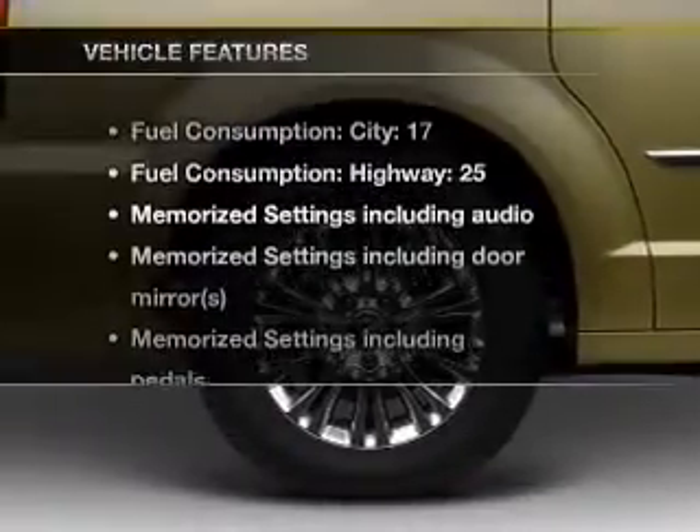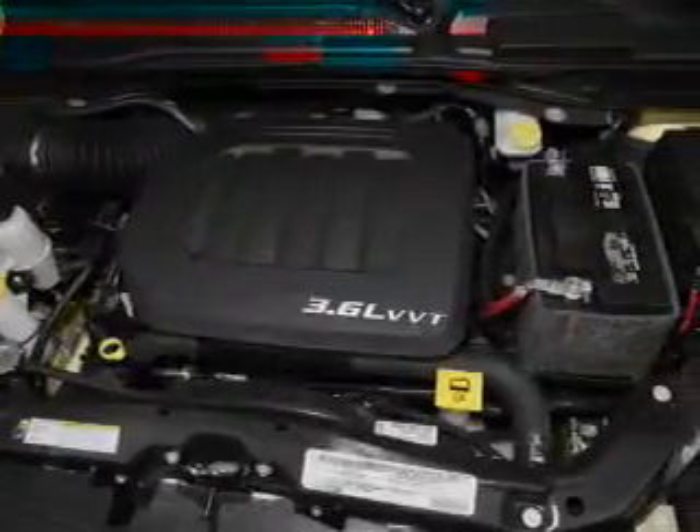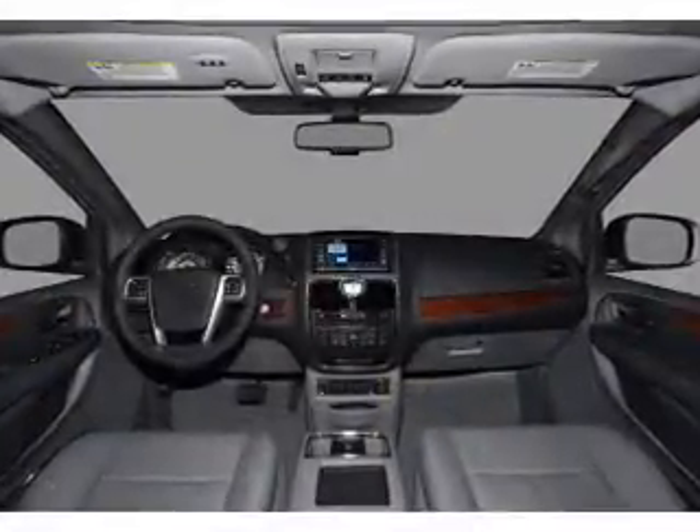With these notable features, you won't want to miss out on the opportunity to own this amazing ride: air conditioning, power door locks, power windows, power steering, cruise control, an alarm system, and an AM FM stereo with a CD player.